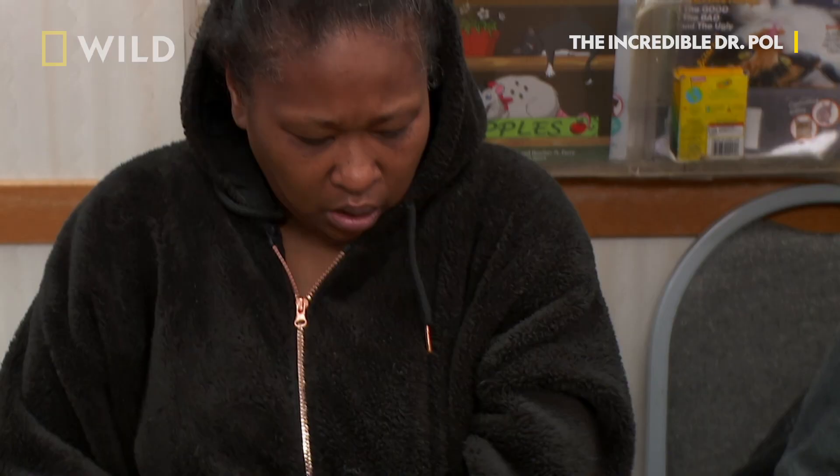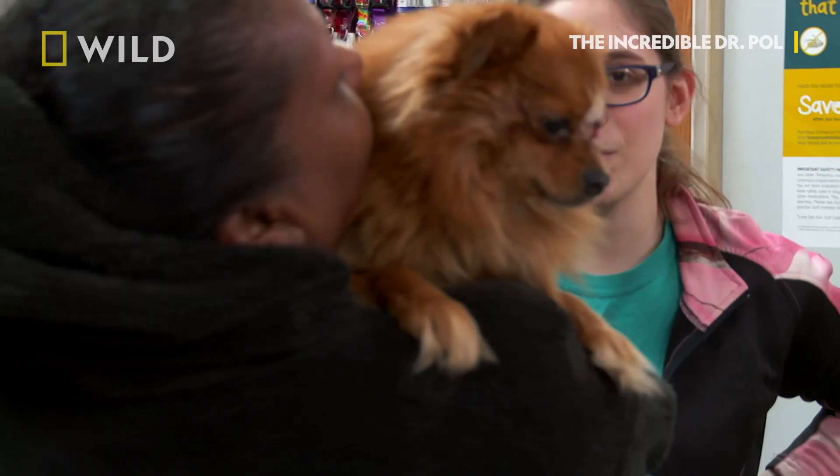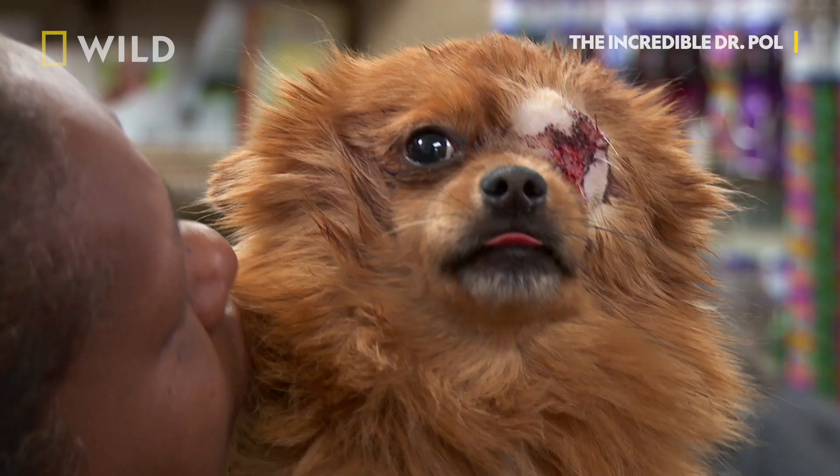Hi, baby. This looks like it's today, but it'll look better. Thank you, Mama. I'm going to go home with you, Mama.